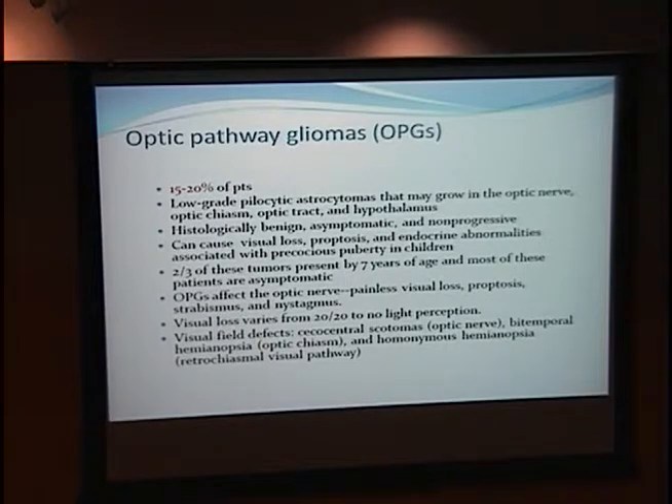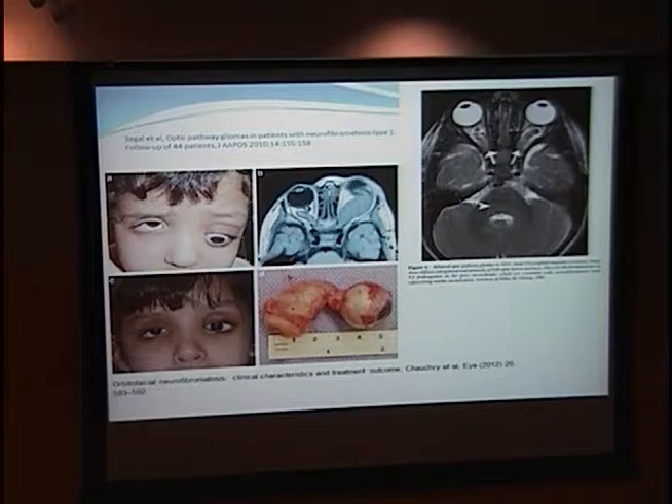Visual loss can range from 20/20 to no light perception. Visual field deficits include cecocentral scotomas, bitemporal hemianopsia, and homonymous hemianopsia. This picture shows a young girl with a significant optic nerve glioma visible on MRI, and her enucleated globe showing the thickness of the involved nerve. Another MRI shows a different individual with bilateral optic nerve gliomas — notably, gliomas can occur bilaterally, unlike bony dysplasia which tends to be unilateral.